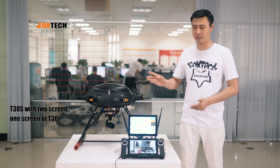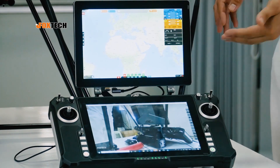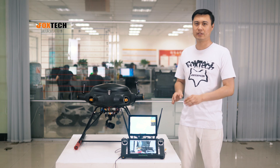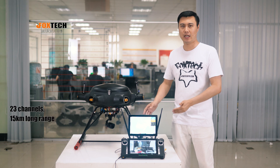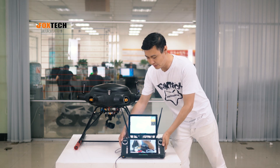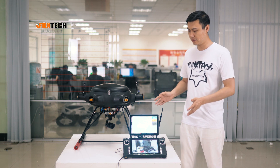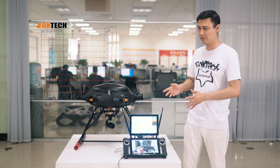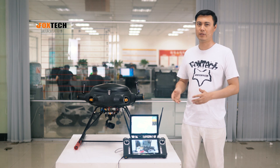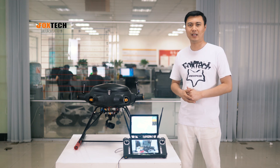There are actually two versions: the T30S has two screens and the T30 has only one screen. I highly recommend the S version because the second monitor really does its job. The T30S is like a computer, a laptop, and a radio controller with a maximum of 32 channels, plus a 15-kilometer range video and data link.